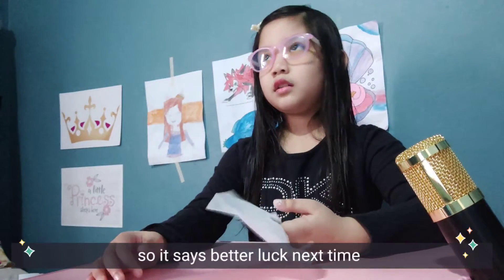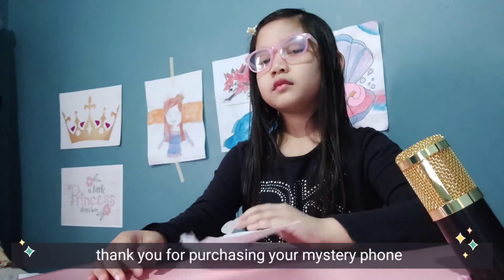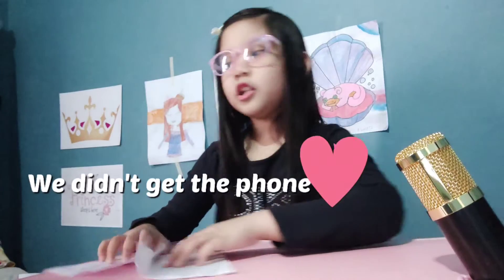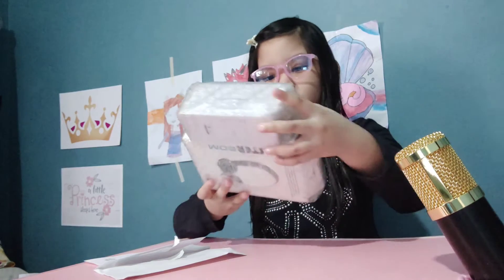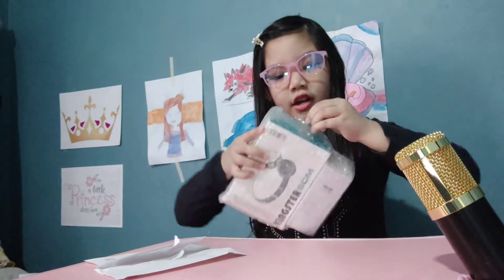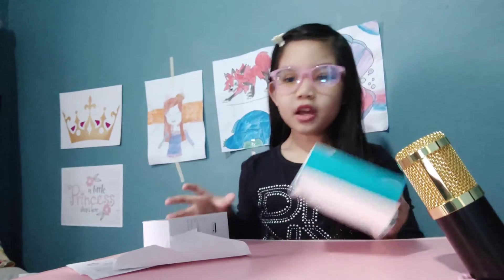Okay — oh, it says 'better luck next time, thank you for purchasing our mystery phone.' Give it a little bit more. It's okay, it looks cool — give it to me. I still wonder what it is. Yeah, there's a lot of tape here, guys — how much tape do they own?